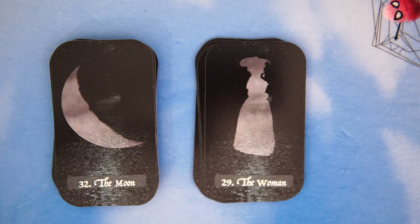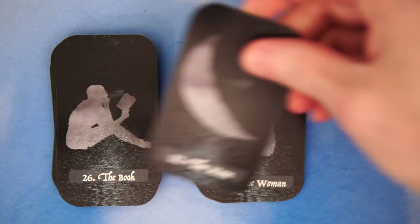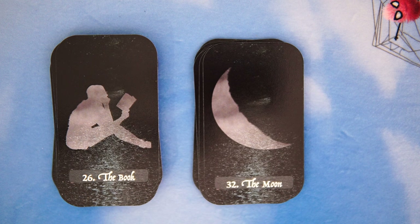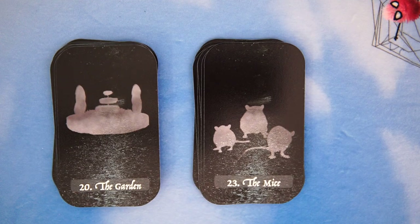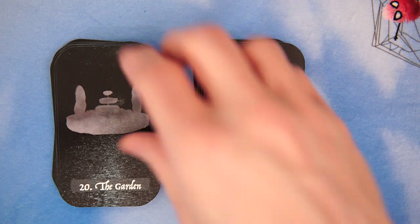So the Moon — standard crescent, sort of merging into half. The Book, which normally is just a book, but now we have somebody reading it, so the information is actually being gathered. I think that's kind of cool. And then we have the Mice — three blind mice, I guess. One is scratching himself or sniffing something, the other two are looking at the camera. The Garden — pretty standard, not a lot of foliage here, but we do have the water feature, which has a bit of a phallic symbol going on on the right side there. I don't know if that was intentional, Doc.